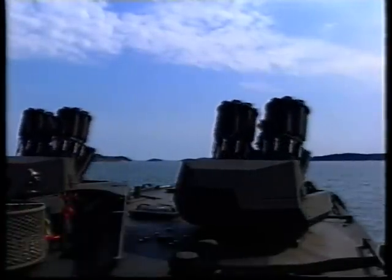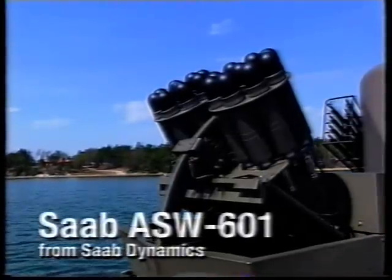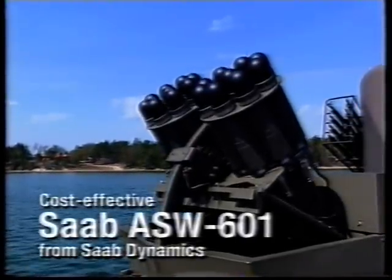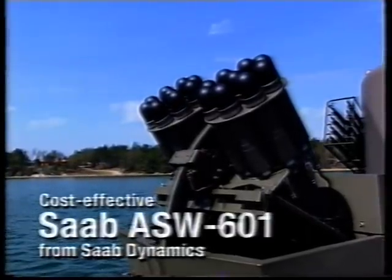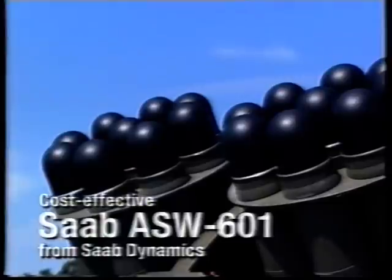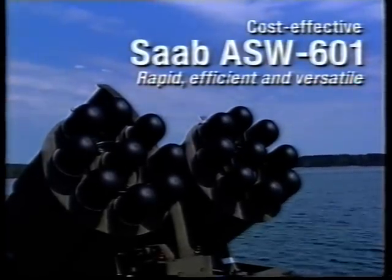But now, an adequate weapon does exist: the Saab ASW 601 from Saab Dynamics. A cost-effective system, indispensable if you want your naval defence to be complete. Saab ASW 601 is a stand-alone, multi-grenade launching system. It's rapid, efficient and versatile.